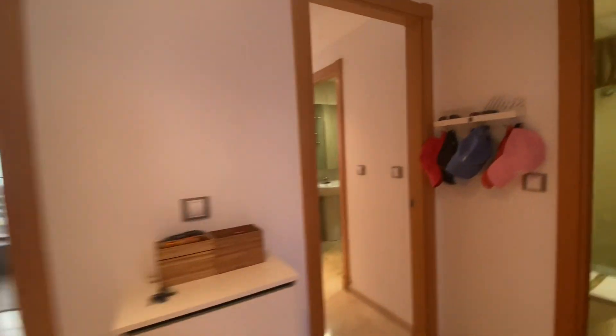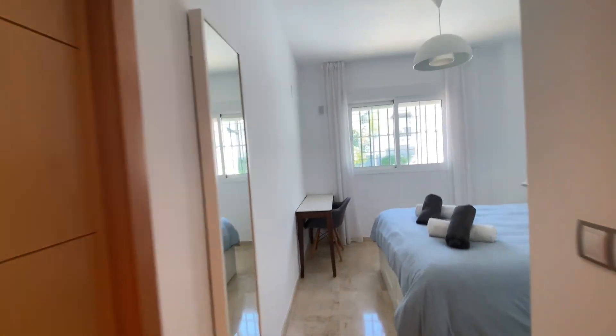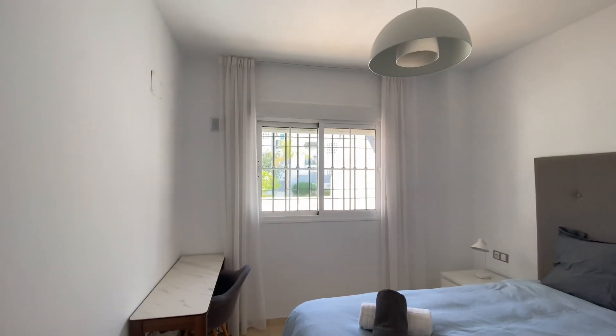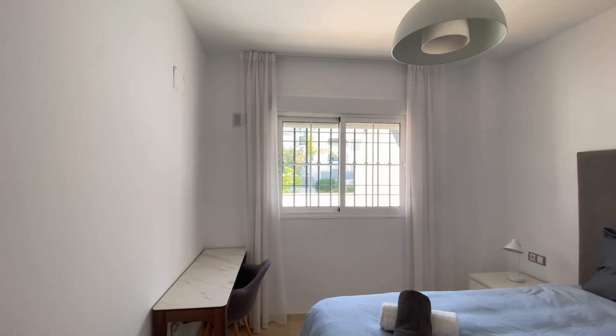Master bedroom with built-in wardrobe. I would absolutely open up the windows and do sliding doors, so you get access to the terrace and, obviously, more light coming in.